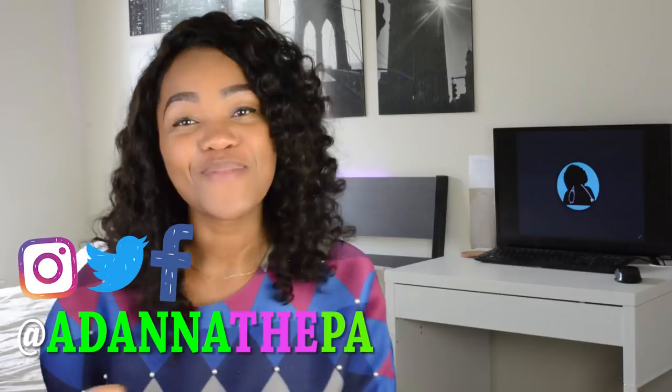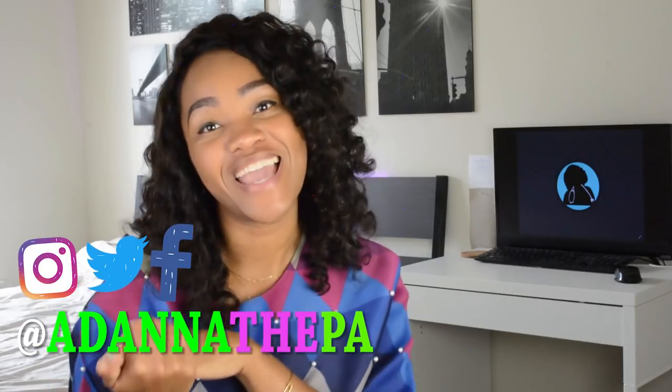If you haven't already done so, go ahead and subscribe to my channel and follow me on Instagram at adonathepa right now.